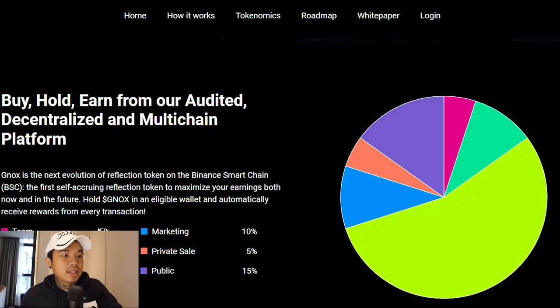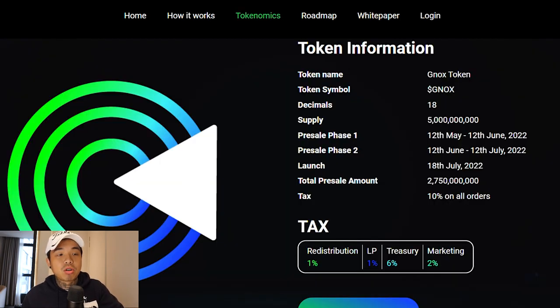This is the tokenomics — the team will get 5% and development will get 10%. This project is going to be audited, decentralized and multi-chain. The pre-sale phase one is going to end on the 12th of June and the pre-sale phase two is going to end on the 12th of July. The launch will be held on the 18th of July.